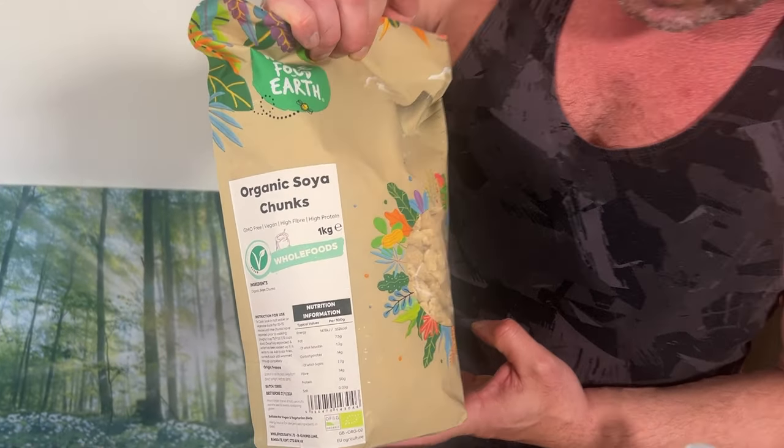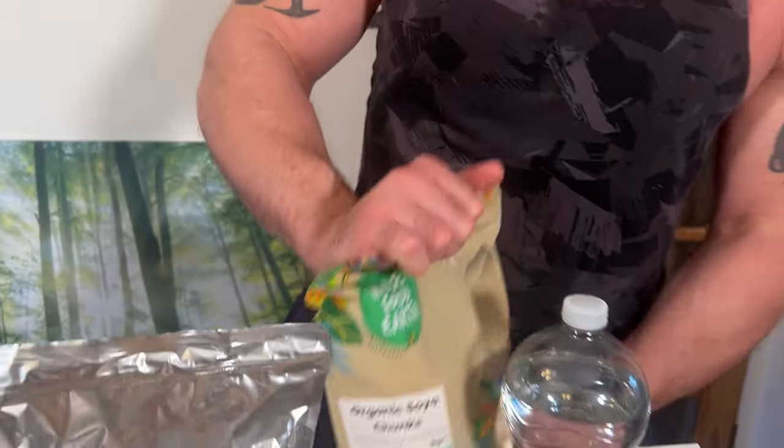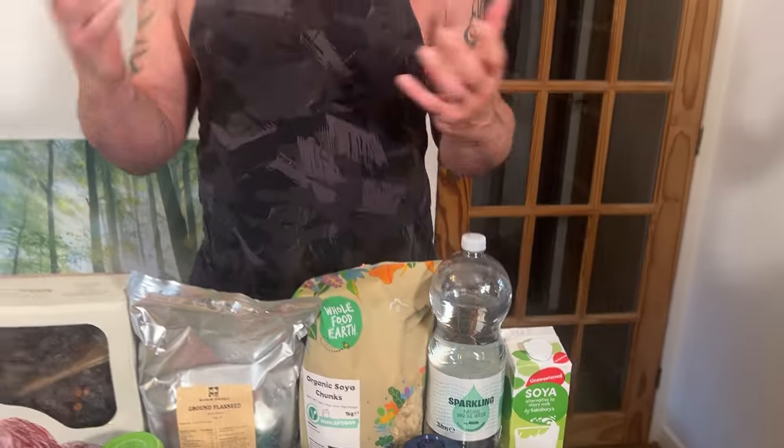This is such a good product — soya chunks. It's made from soybeans. When they extract the oil for soybean oil, you're left with all the fibre and all the water-soluble nutrients, which is most nutrients, because most nutrients are not fat-soluble. So it's lower calorie, high protein, all the goodness is in there. It's a processed food, and some people say just eat whole foods. Well, whole foods like dairy and meat drive the number one cause of death. Whereas these are just soybeans with the fat taken out — they've got all the goodness, all the fibre. Super, super healthy.